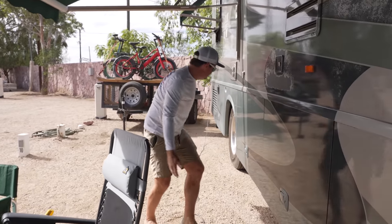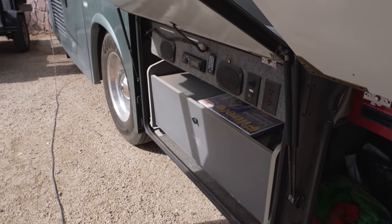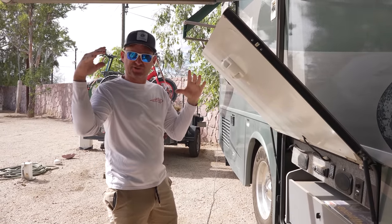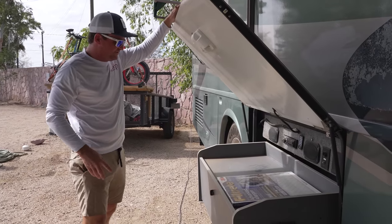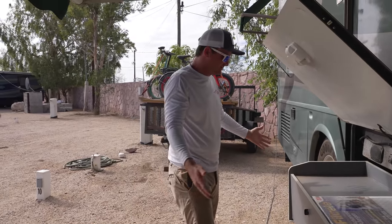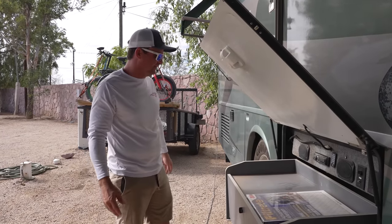Back here is kind of like an entertainment center. This is 2004, before they had flat screen TVs, so it's still got a cutout for a square TV. We were on a dusty road so it's a little dusty in here. You pull this out and you've got a stereo system with speakers on the side. In the old days you would put your square TV out here — it's got a cable outlet and everything.